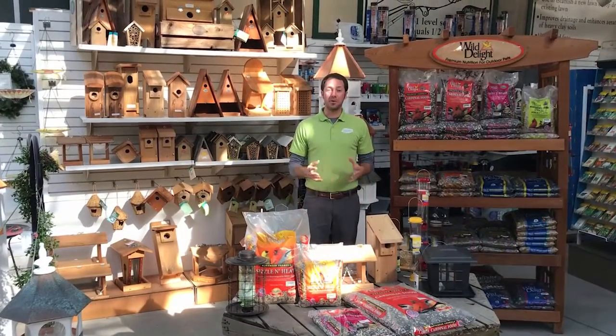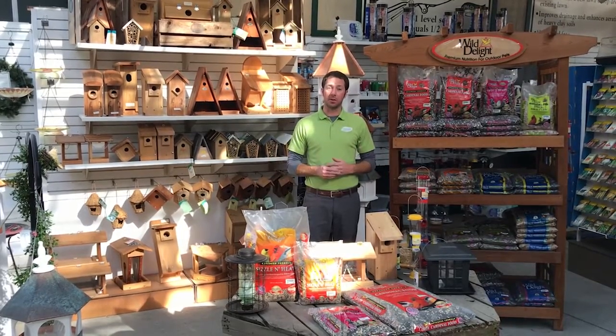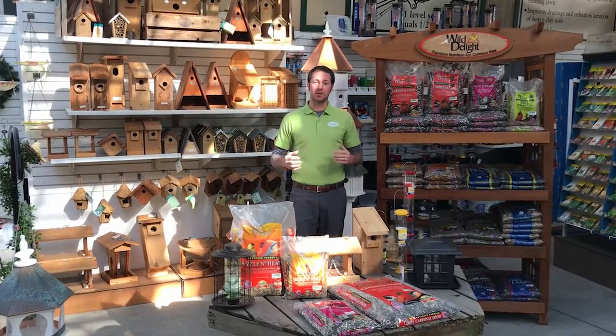Now that I've given you a few ideas of ways to attract birds into your yard with seed, feeders, and houses, come out and see us at any of our locations in Hampton, Virginia Beach, and Chesapeake to check out our selection. We'll help you get the right seed, feeder, or house for your yard.